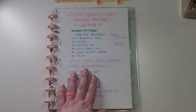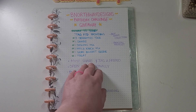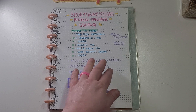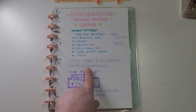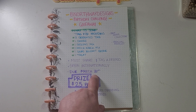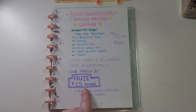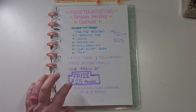If you're on Instagram, I want you to share and tag a friend on the post that I made on Instagram. This is open internationally and it's due March 30th — that may be extended since it's taken me so long to post this on YouTube.